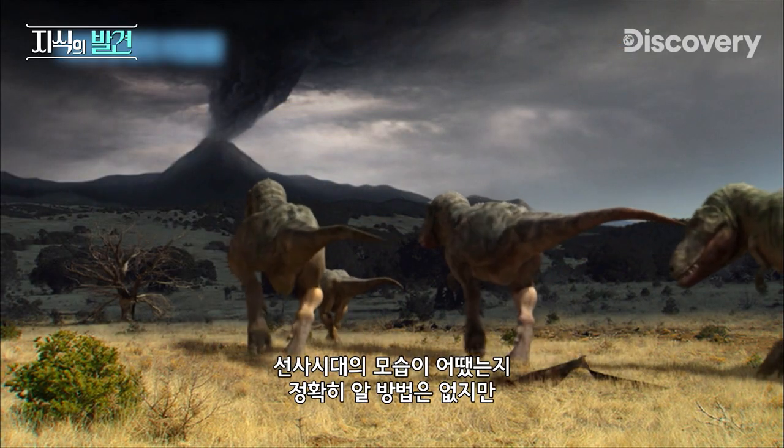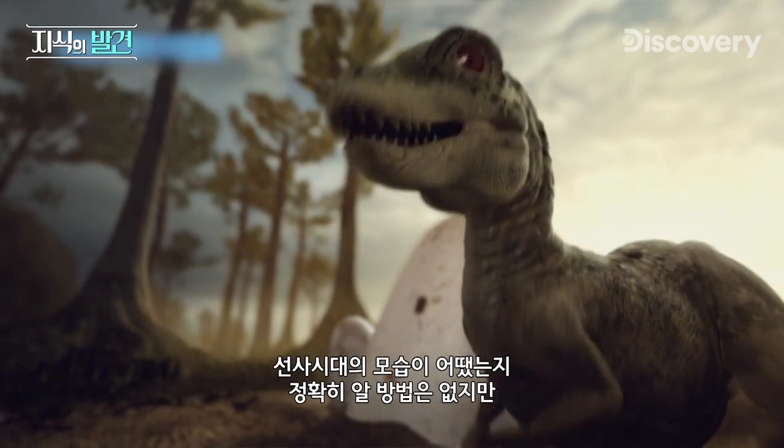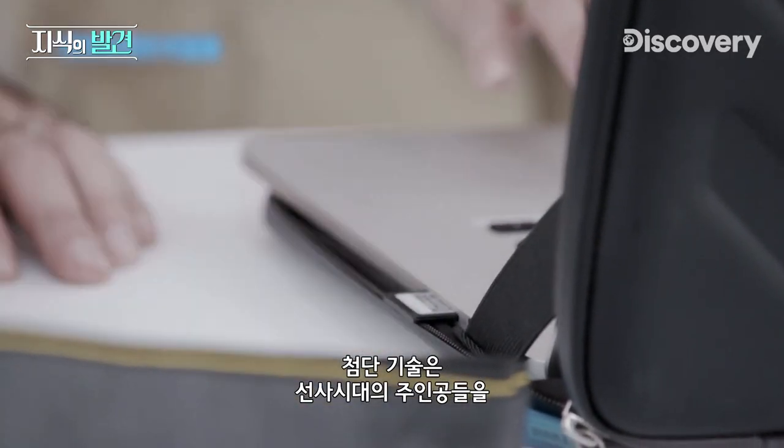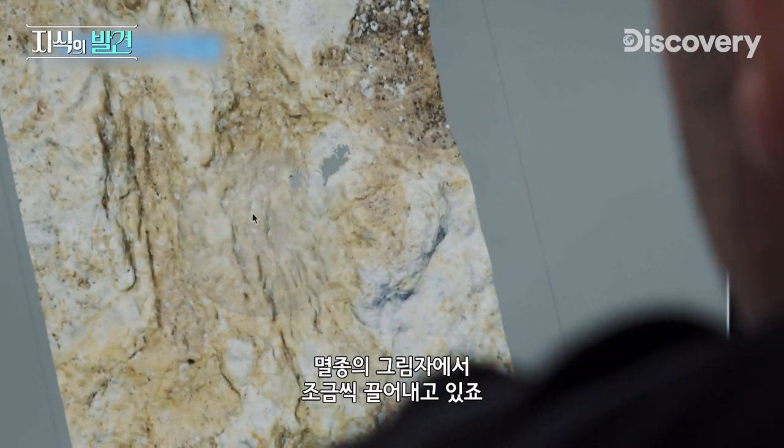And while we may never know with absolute certainty what the prehistoric world was truly like, new technologies continue to draw its star players more fully out of the shadow of extinction.